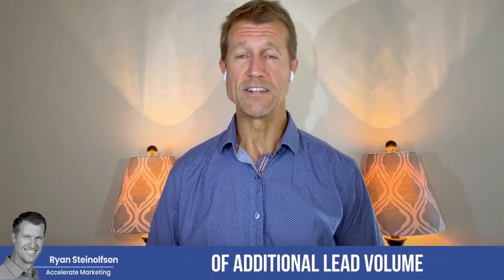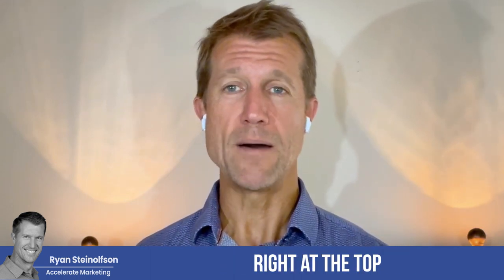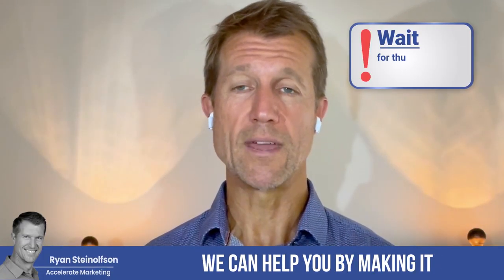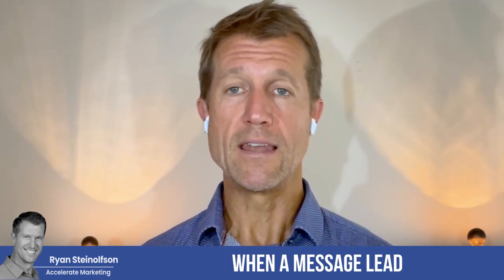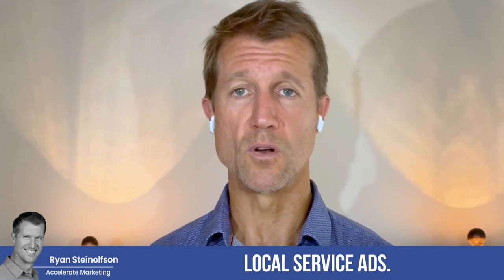If you're not doing it, you're literally throwing away 10 to 15% of additional lead volume. And if you answer your message leads very, very quickly, you're going to be listed right at the top because you're responding to message leads very, very fast. There are ways to do that and we can help you with that. We can help by making it so that multiple emails are notified when a message lead comes in. Please contact us if you have any questions. This is just one of the strategies that we give our clients to basically crush it with Google Local Service Ads.